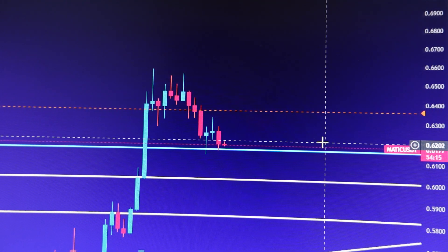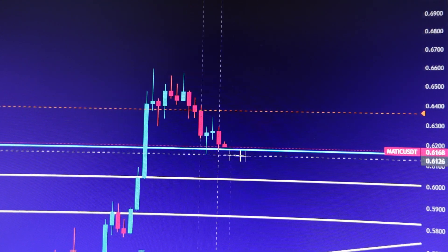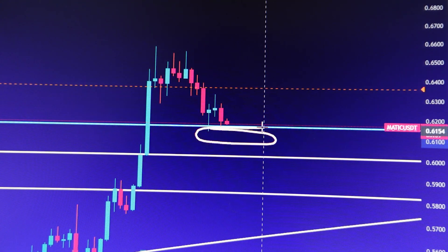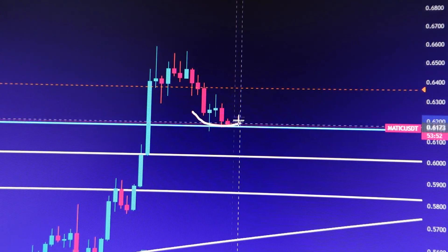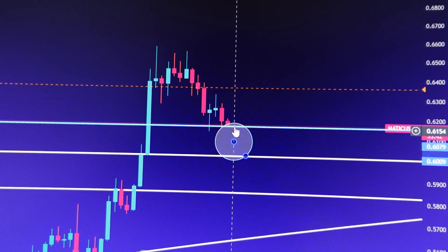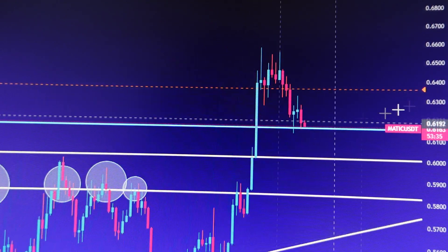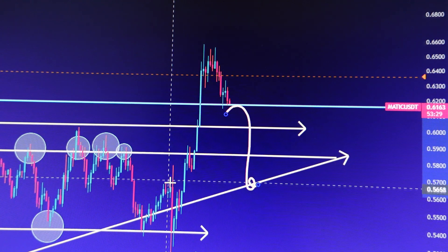In the immediate short term — the next one or two hours — it will be very important that MATIC holds above 61 cents. If we drop into the 60 to 61-cent range, all the people currently in long positions likely have their stop losses there. If they get stopped out and we close one or two hourly candles in this range, the worst-case scenario would be a potential sell-off to about 56 cents.